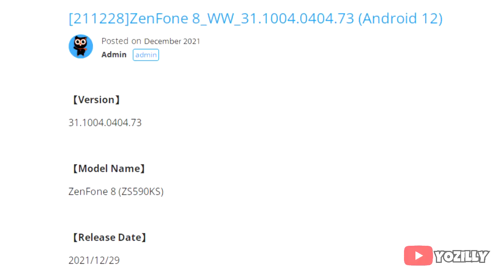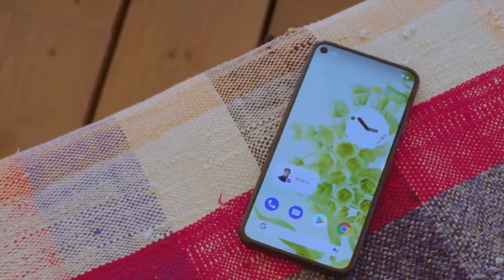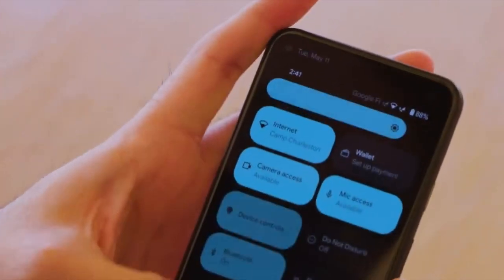The info about the update was shared on Zenfone's community site. As you can see, the Zenfone 8 has its version number and the Zenfone 8 Flip has its version number — the size and security patch aren't mentioned. This update brings Android 12 and all the stock Android 12 features like built-in Material You design, thick brightness bar, and privacy indicators.